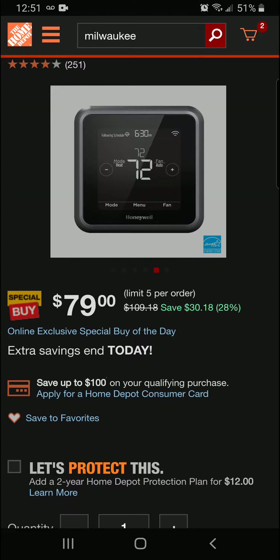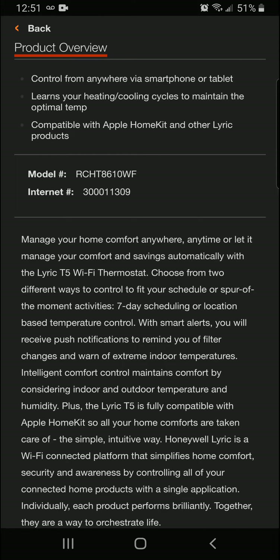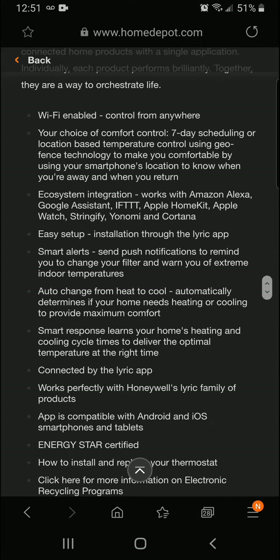It's a really nice thermostat here, really futuristic. Let's do a little product overview: control from anywhere via a smartphone or tablet; learns your heating and cooling cycles to maintain an optimal temperature; compatible with Apple HomeKit and other Lyric products. This is Wi-Fi enabled and you can control from anywhere. Your choice of comfort control, seven-day scheduling, location-based temperature control using geofence technology to make you comfortable by using your smartphone's location to know when you're away and when you return.